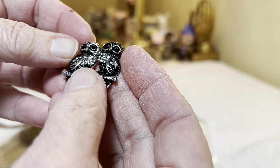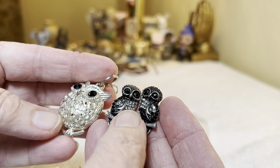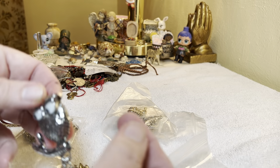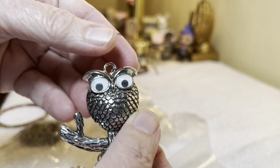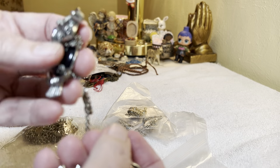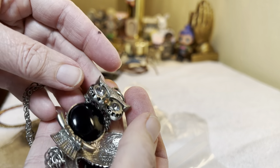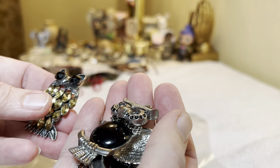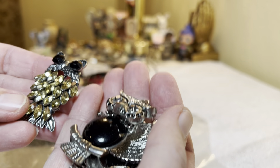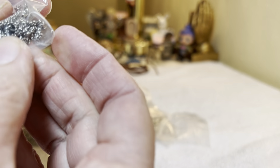Unbelievable. Look how gorgeous — vintage. I love the vintage look. That's a cute one. Wow, how cute is that? I do need to get some real nice displays for these. These are amazing, Mary. Amazing. I need to get some displays. Right now all the owls are in two big...